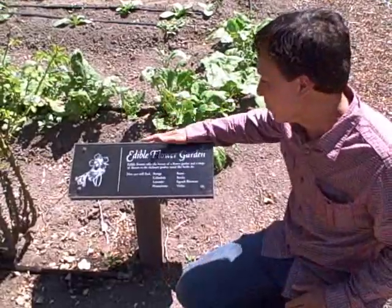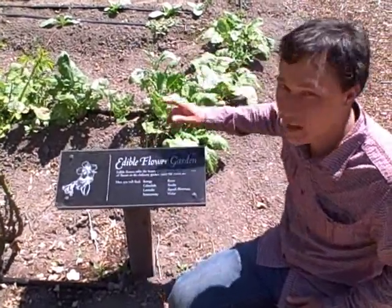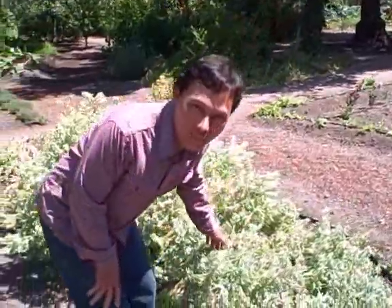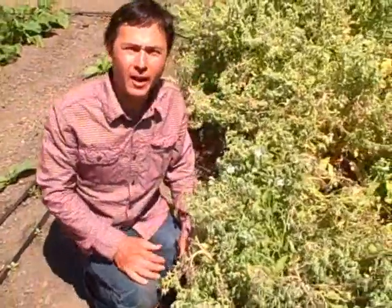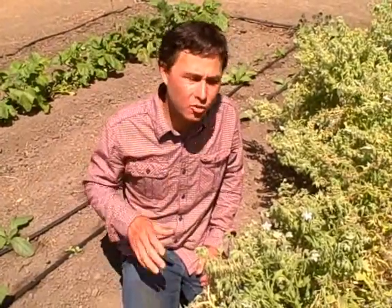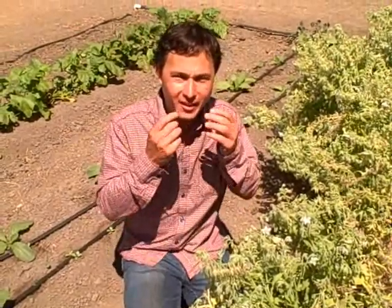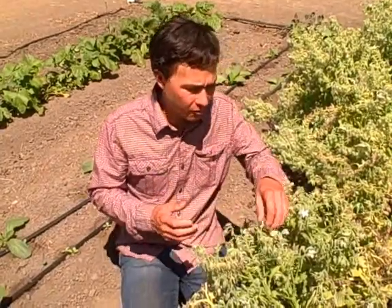Now we're in the edible flower garden and there's a flower growing here that I've been wanting for a long time. This is the borage plant and I really am infatuated with borage — I love it. The kind I'm growing at home have the brilliant blue flowers and I love to eat the blue flowers. You could also eat the borage leaves; they taste kind of like cucumbers. They do have these hairs on them so they can get on your tongue a little bit, but I like to juice them or blend them up to get rid of those fibers and hairs.